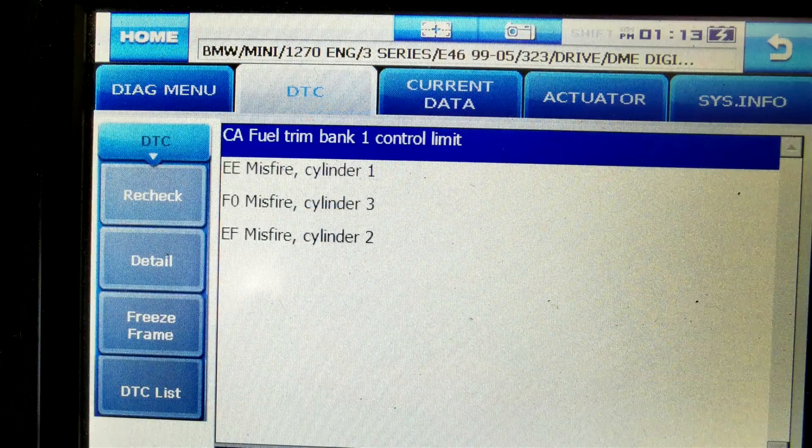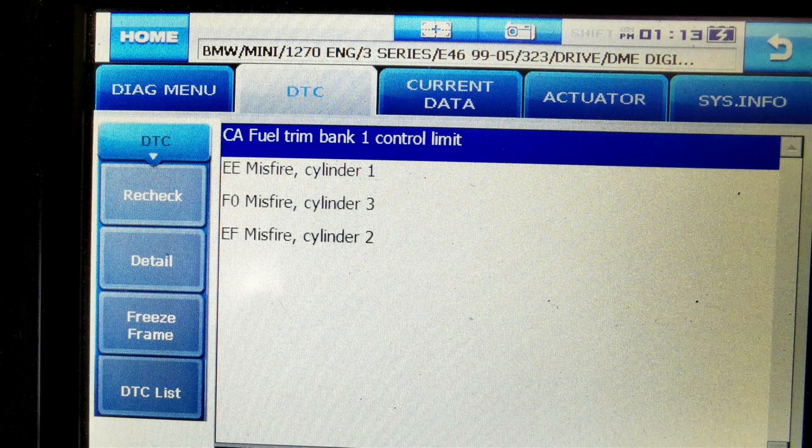With that, I get my scan tool, plug it in, and do a system check to see what fault codes are logged. There are four fault codes logged — the first one is related to fuel trim bank one control limit, and the other three are related to misfires in cylinders one, two, and three.